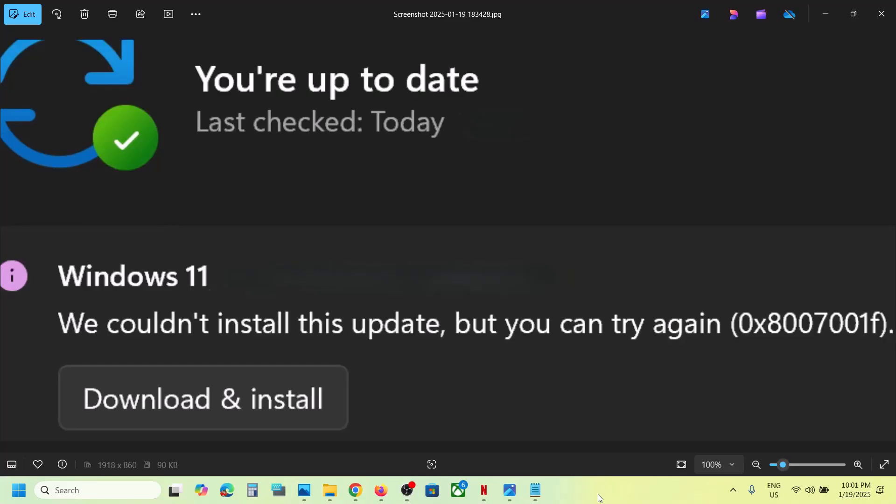Hello guys, welcome to my channel. Today in this video I'm going to show you how to fix when you are unable to update your Windows 11 because of error code 0x8007001f. If you're receiving this error, please follow the steps shown in this video.